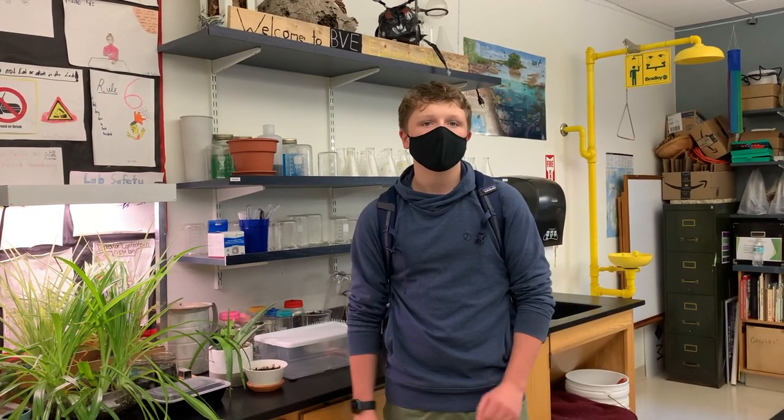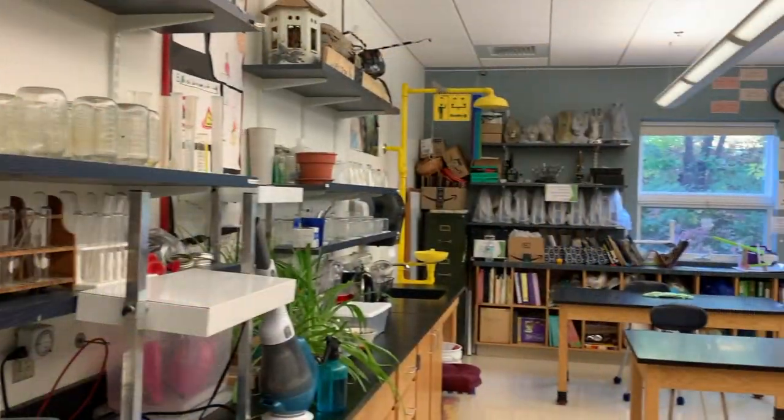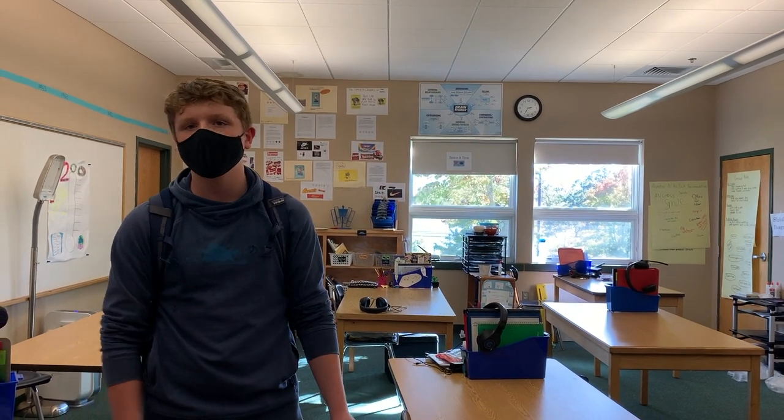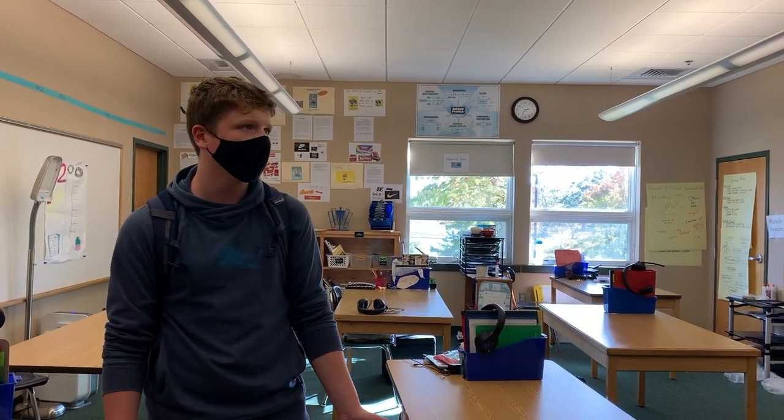Hey Andrew, why don't you show us downstairs? Thanks, Liliana. I'm Andrew. I've been here ever since 4th grade and now I'm in 8th grade. This is the 6th grade science room. We've always had so much fun in here, and Miss Kennedy is a blast. This is another awesome room in middle school — this is the 6th grade Hope Graham program room.